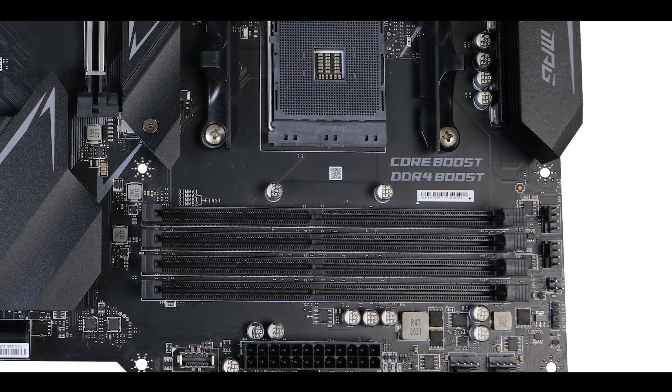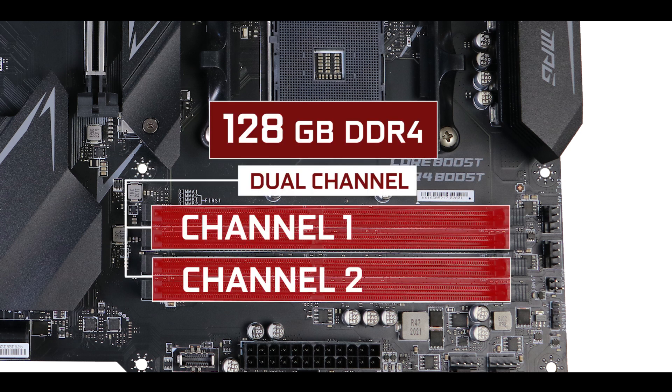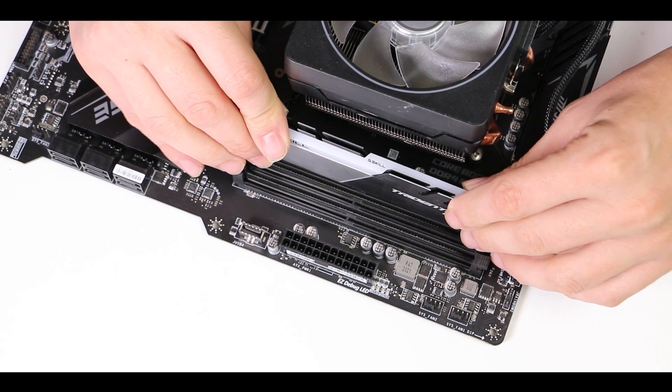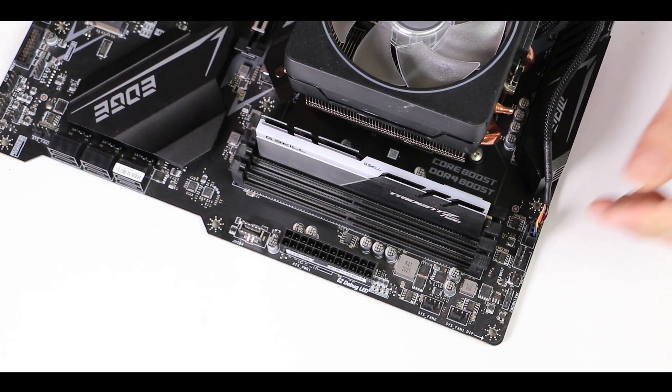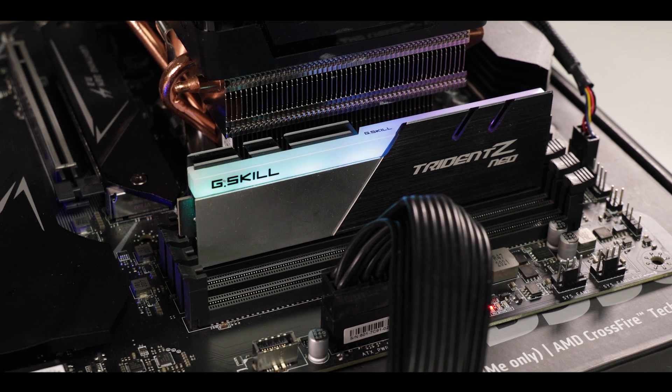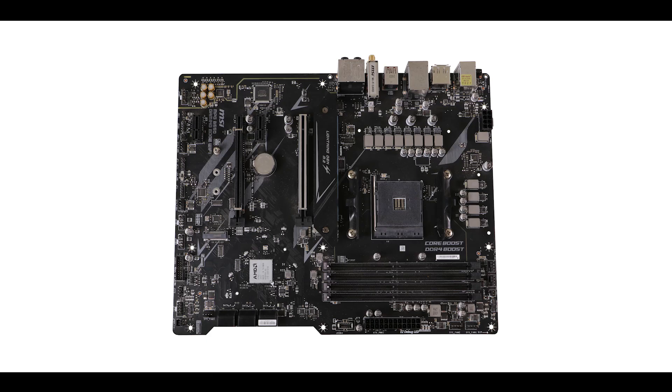Memory-wise, the MPG B550 Gaming Edge supports up to 128GB of DDR4 RAM in dual-channel configuration, clocking up to 5.1GHz with Ryzen Pro series — but only on a single stick. The more DIMMs you populate, the lower the clock will go. If you really want to hit 5GHz and above, you'll need more expensive high-density single-stick RAM. With a second, third, or fourth stick, you'll be stuck at 3.6GHz.